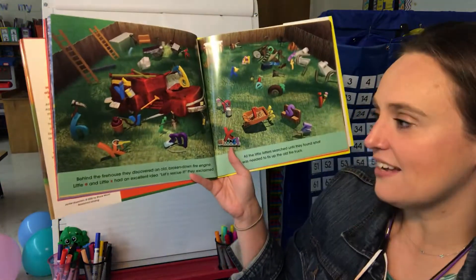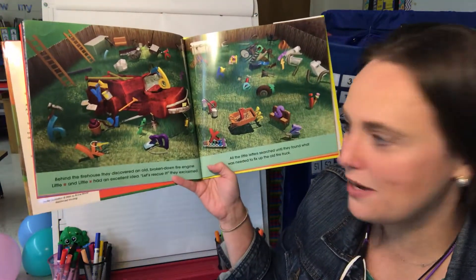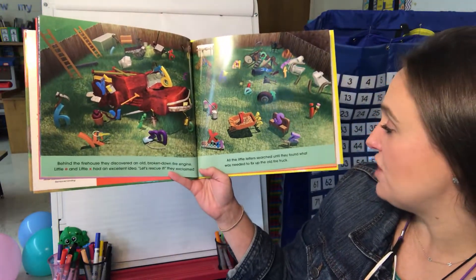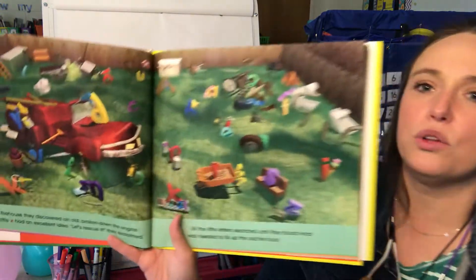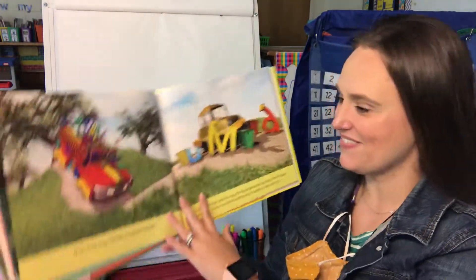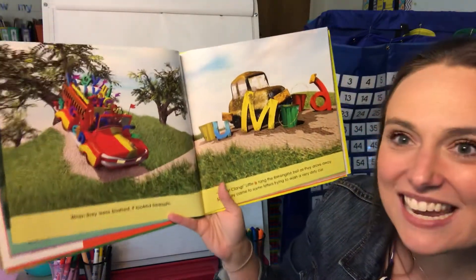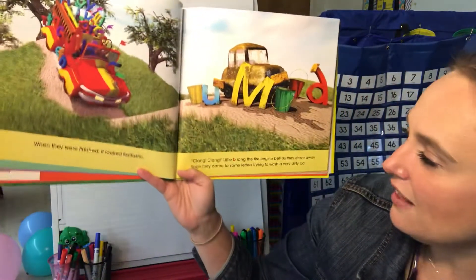Little E and little X had an excellent idea. 'Let's rescue it!' they exclaimed. All the little letters searched until they found what was needed to fix up the old fire truck. Look at them just buzzing around looking for things they need to fix it up. Wow, that's so cool — when they were finished it looked fantastic. They fixed it up!